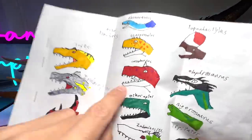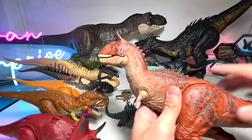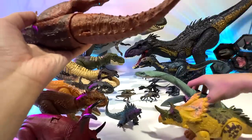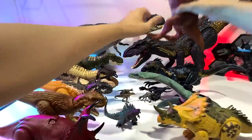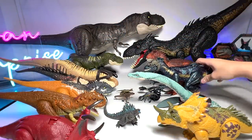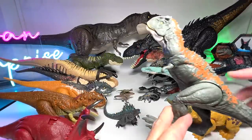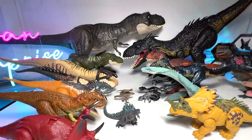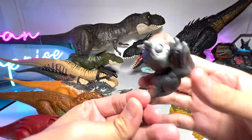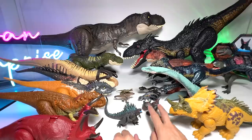Next we have the Carnotaurus, known as the meat-eating bull. I've brought the Epic Attack Battle-Chomping Carnotaurus — it's really tall so I'm adjusting the legs. I've brought another one: the Carnotaurus from the Malta market in Jurassic World Dominion. And here's the Wild Pop-Up Carnotaurus — super cute one.